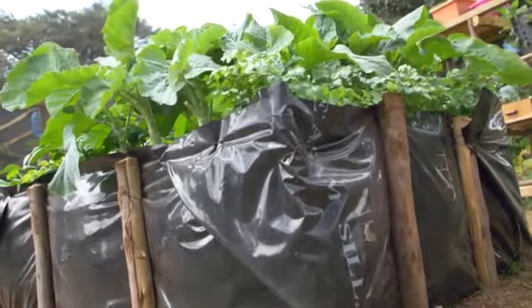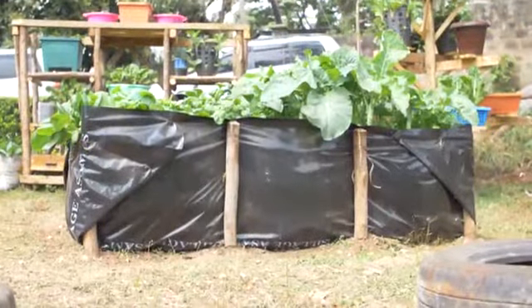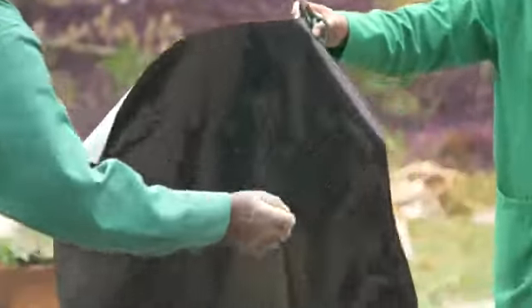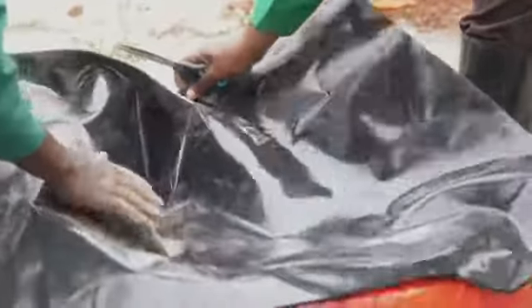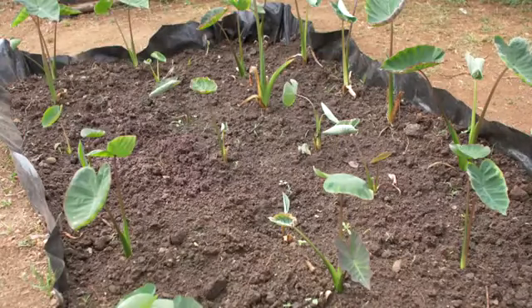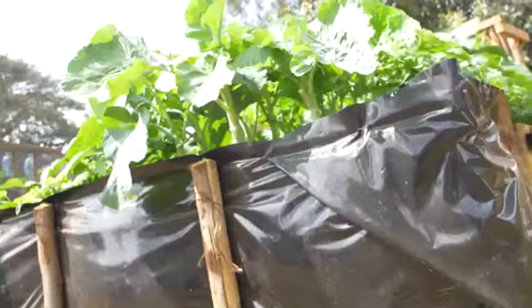A moist bed garden is a crop production technology designed to provide optimum soil moisture conditions in a small production area. The bed is lined with polythene paper to conserve water and to protect the plants from contaminated soil around the area. There are two types of moist bed gardens: the raised moist bed garden and the sunken moist bed garden. A sunken moist bed garden is suitable for root crops such as arrow roots that require a lot of water, while a raised moist bed garden is suitable for vegetables.